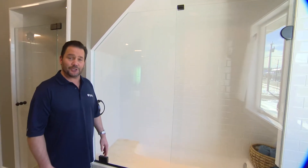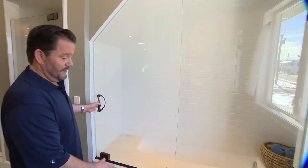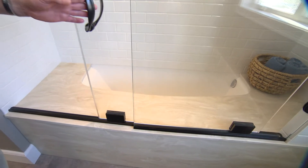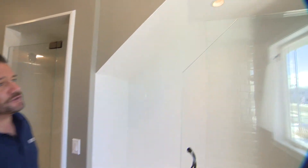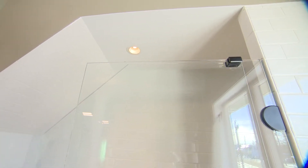This is the Oasis Essence shower door. This is a beautiful sliding system, as you can see by the UltraGlide rolling wheels at the bottom. There is no metal or track at the top of this enclosure, so it really has a sleek look.